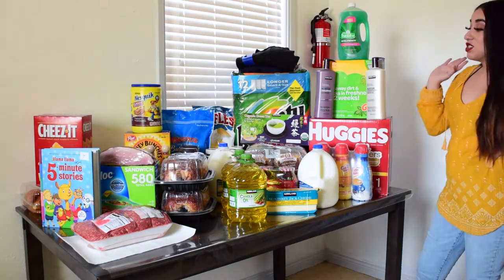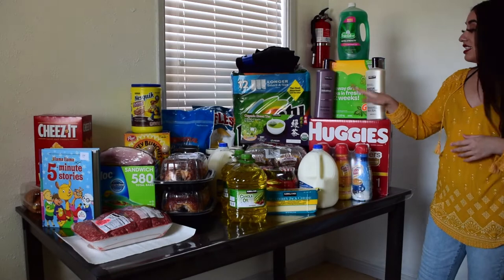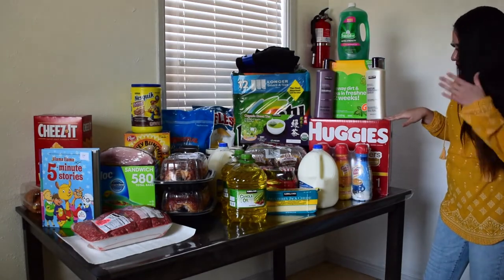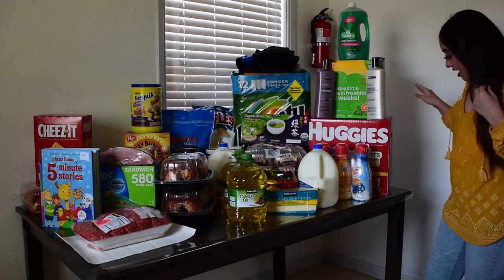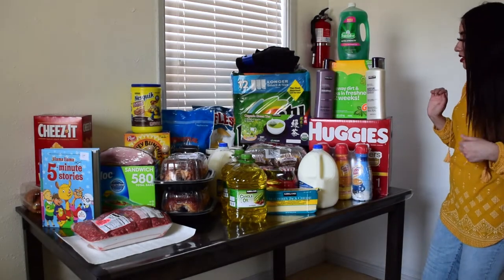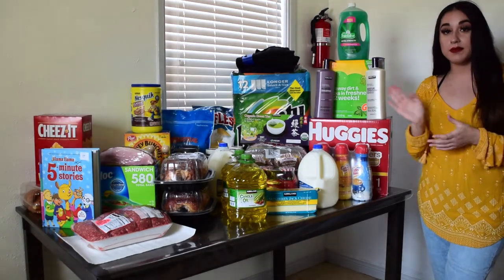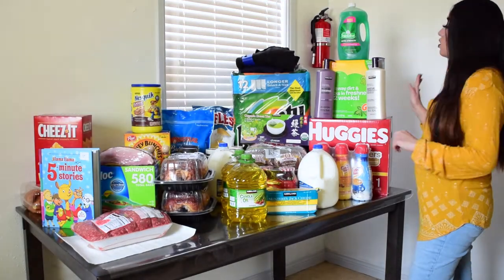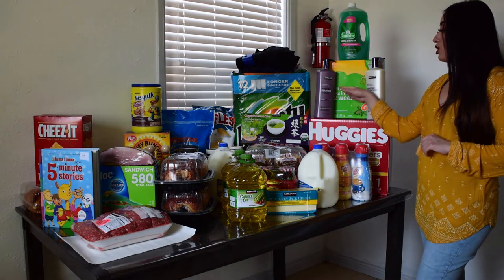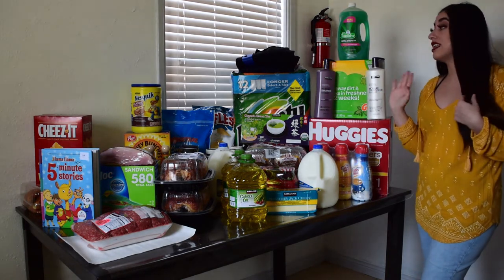So I got the size one diapers. This was like $38 and it has 192 diapers. I also like to buy the wipes at Costco — the Kirkland brand — but they didn't have any this time.